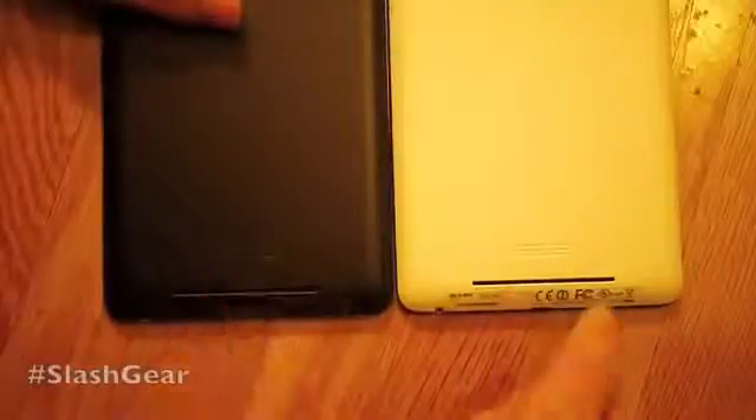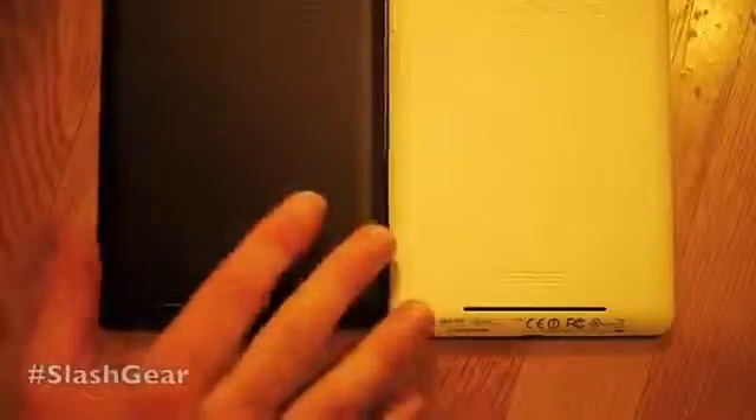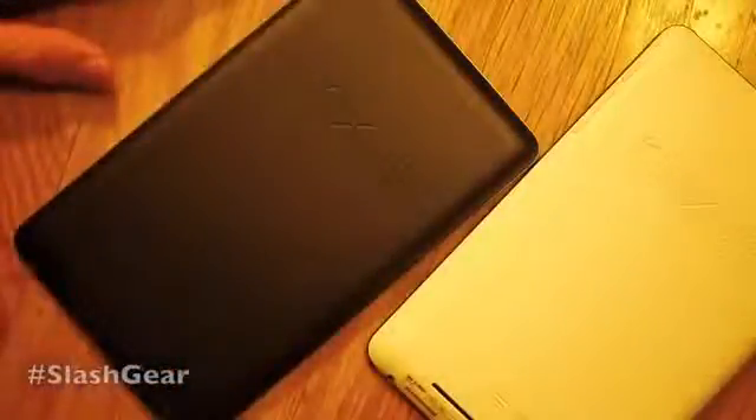Down here you can see Asus. You have a speaker grill there. Right down here in the FCC information you'll find that this model is ME370T. That should remind you of a product from Asus that was revealed at CES — not an older product, but a product that was revealed with a different name. That's it — pretty cool stuff.